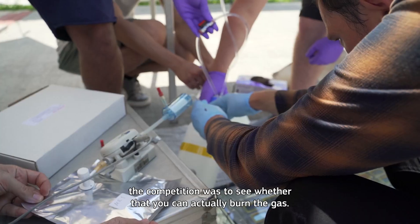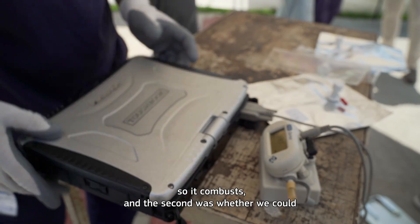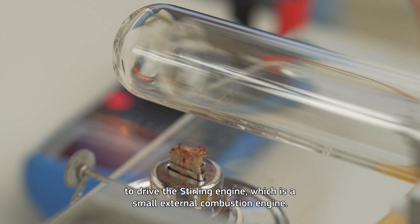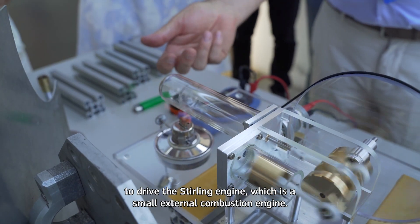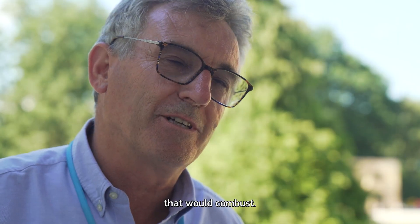The final part of the competition was to see whether you can actually burn the gas, so it combusts. And the second was whether we could use that burning gas to drive the Stirling engine, which is a small external combustion engine. But in any case, it was an excellent result getting to that point of creating a gas that would combust.